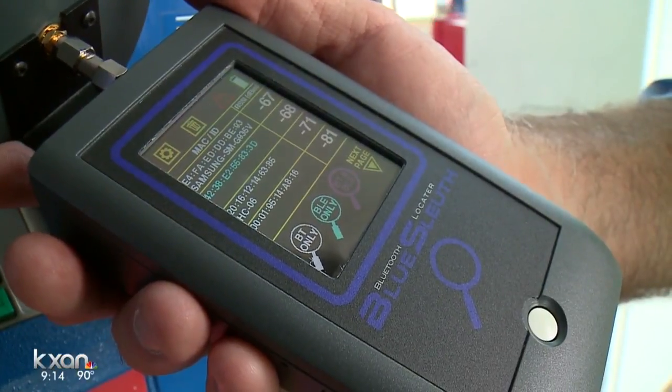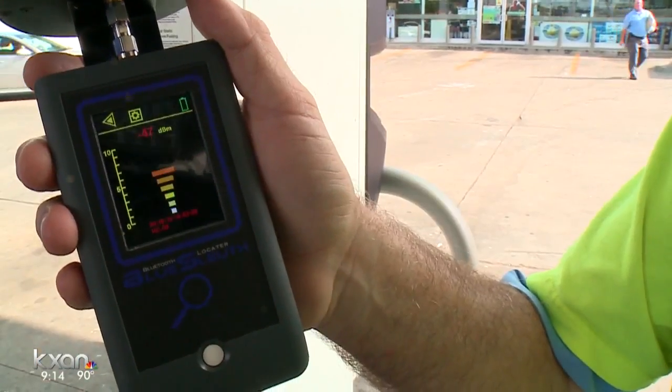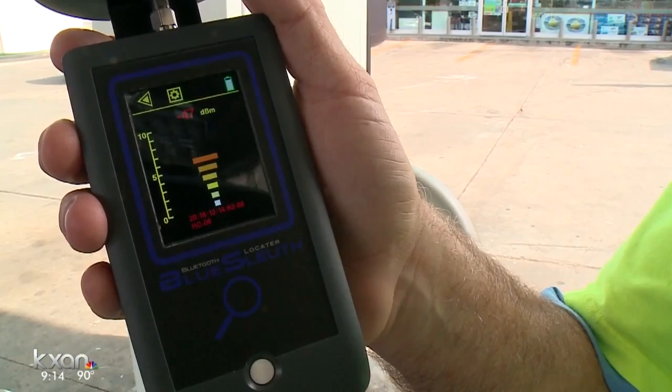It's called a Blue Sleuth. Texas Ag Commissioner Sid Miller got a demonstration. This is the first one that I've actually visually seen myself. He's considering buying the pricey tools at around $1,000 each for his inspectors. If it'll protect the consumers, we'll figure out how to pay for that.